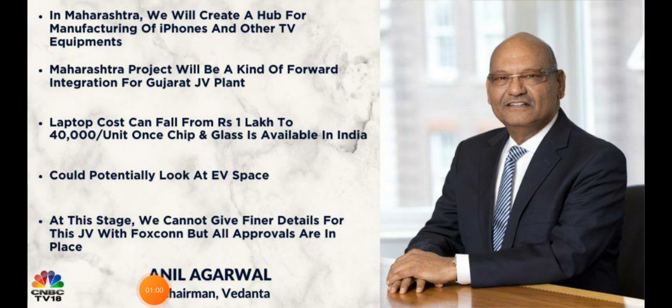Talking about the updates, there are so many positive ones. First, Vedanta company is planning to put up a hub for manufacturing iPhones and other TV equipment. This is a most demanding segment in India and people pay a lot for these products. When this company builds such a hub, there will be significant cost reduction and profitability increase, which the market has taken very positively, and we've seen upside in the stock.